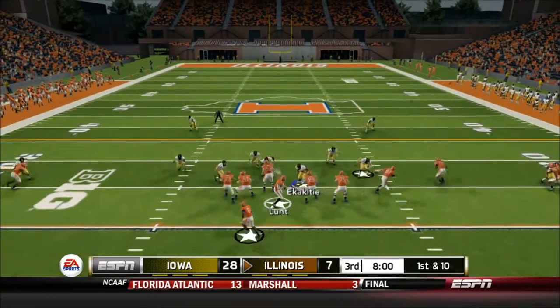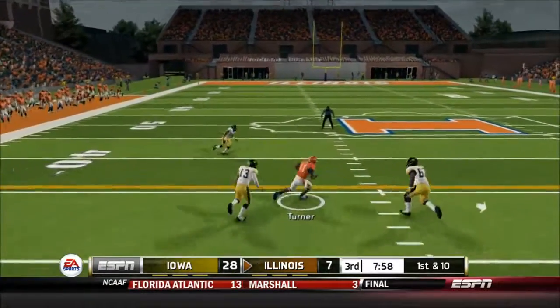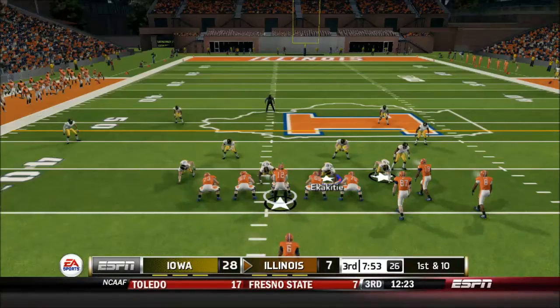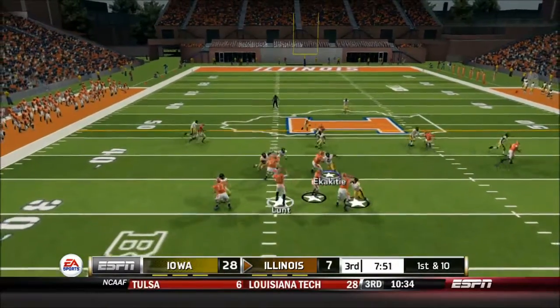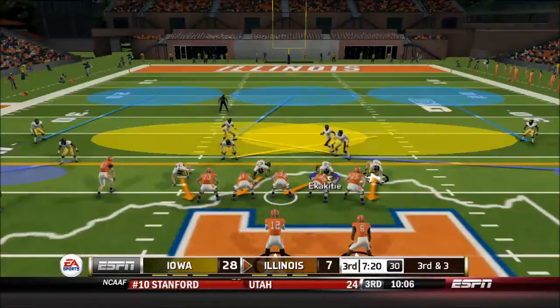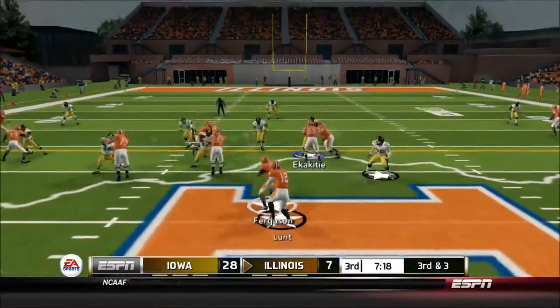28-7. A dominating performance by the Iowa Hawkeyes, offensive and defensive wise. But they really need to pick it up as Illinois has some momentum coming out of the half. First and ten — 12-yard gain. First and ten again for West Lunt, another nice 12-yard gain from Malik Turner. They're really starting to click — him and the QB are starting to click and find their rhythm.